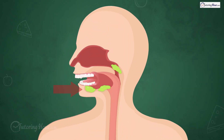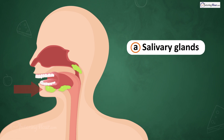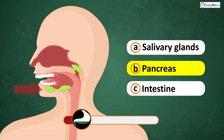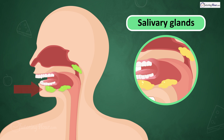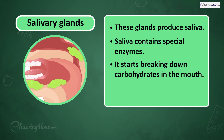What is this part of the digestive system? Is it A. Salivary glands, B. Pancreas, or C. Intestine? The answer is the salivary glands. These glands produce saliva, containing special enzymes that start breaking down carbohydrates in the mouth. Saliva also makes food easier to swallow.